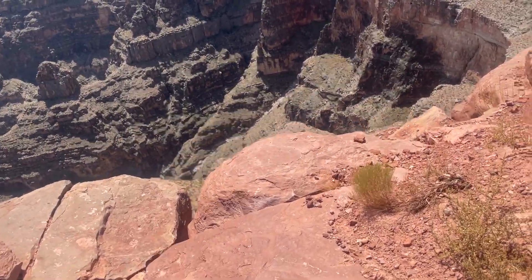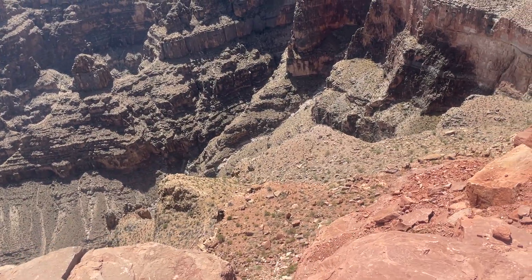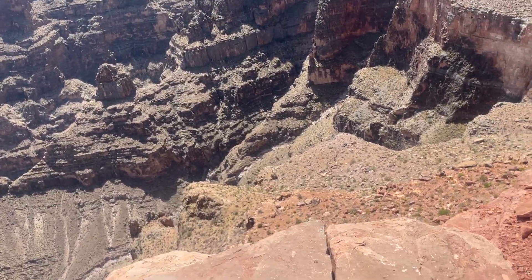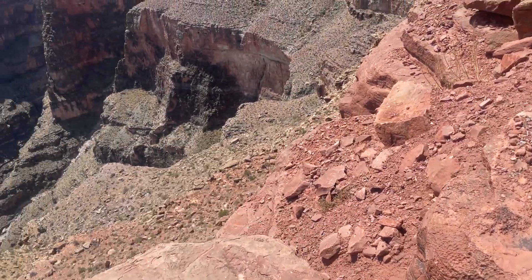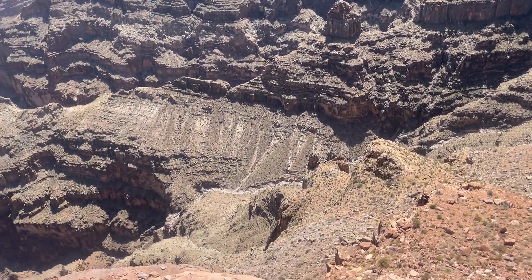I'm gonna go on the edge to watch out what's going on. It's pretty scary because there is no fencing out there, so if you make a little mistake it will be — you will be buried out there in the canyon.